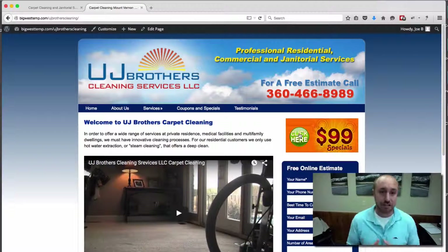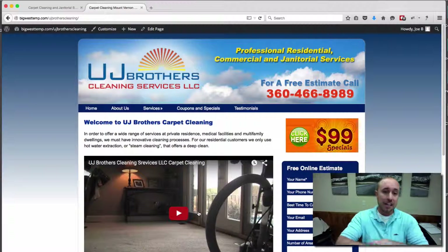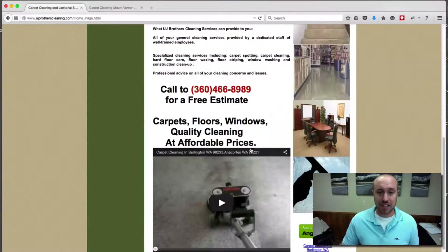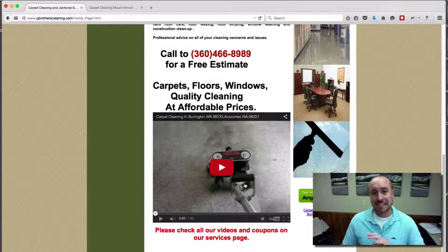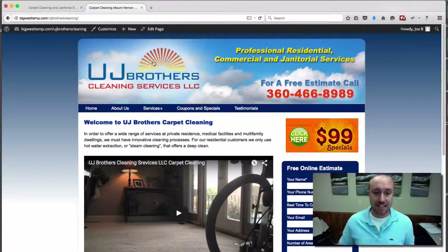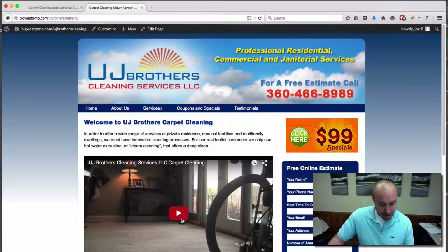Now let's talk about trust elements — what we do to create more trust when people land on the website. They have this video from TruckMountForum, which is a really good video. It's not personal with the UJ Brothers on there, but the video itself comes off as being very personal. I like this video — it's going to instill trust, seeing that they have something that makes a connection with the person landing on the website. On the old website, they had a generic Rotovac video, but that doesn't really make a good connection with people.